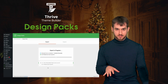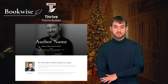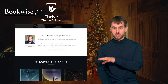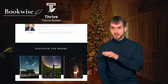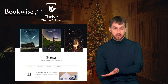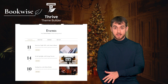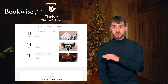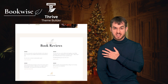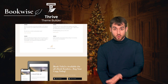Talking about new designs, have you seen Bookwise yet? Bookwise is the fourth companion theme for Thrive Theme Builder, and it's the first theme designed with a specific target audience in mind: indie authors. Anyone can use Bookwise, whether they're an author or not, and even people who are not using Thrive Theme Builder or the Bookwise companion theme can still use all of the landing pages created for this theme with Thrive Architect. I've personally seen lawyers and online course creators using Bookwise because it's gorgeous.